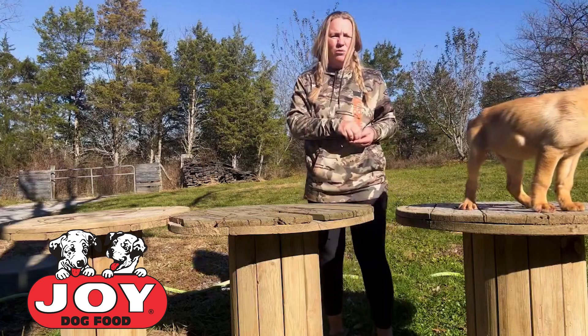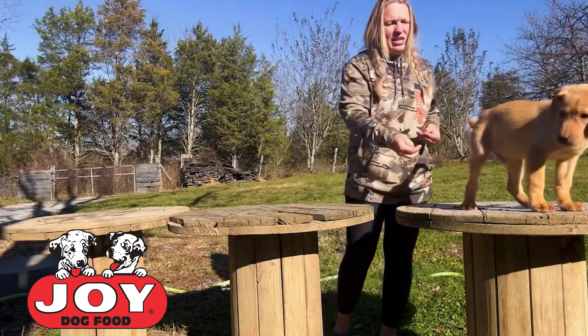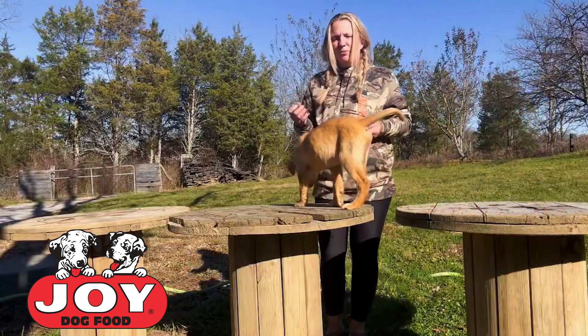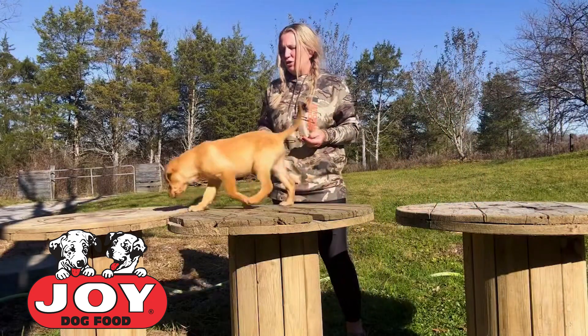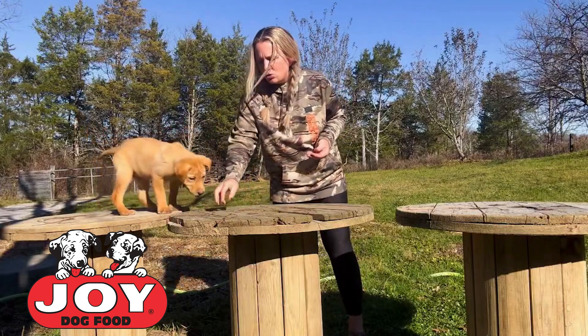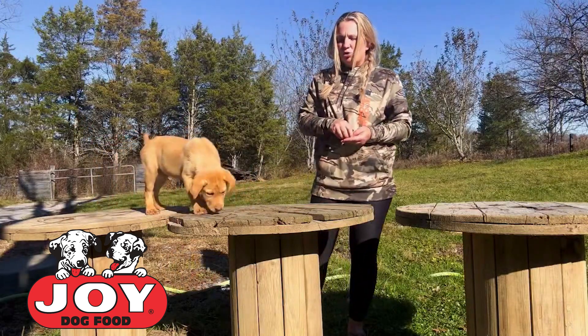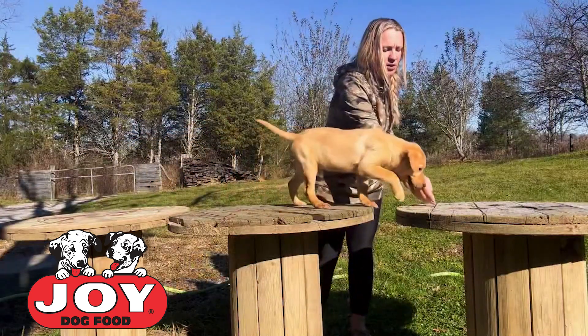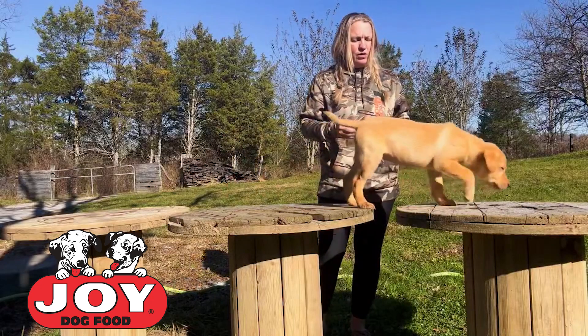They need to be able to be in different circumstances and situations and be comfortable with it. And it's so much easier to get them comfortable with it at this age than it is when they're older. So what I like to do is make it positive — I use food. What I'm using right here is the Joy 30-20 dog food. Typically for his normal diet he is eating the Joy puppy, but for training I like to use a kibble that's a little bit bigger in size, and the 30-20 does that perfectly.